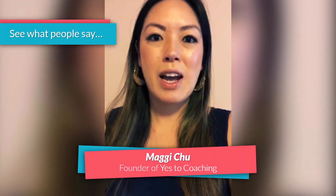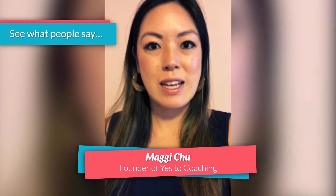I highly recommend choosing Natalia for any of your business artwork.